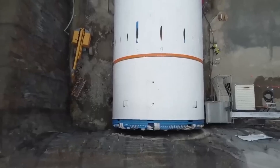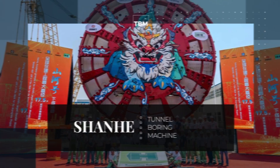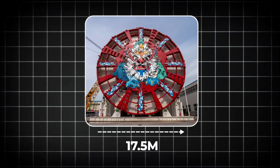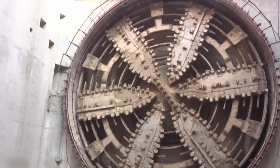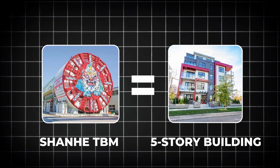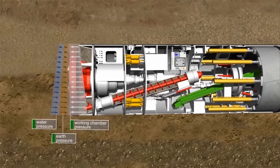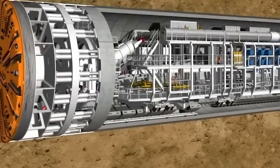Then came the big guns: meet Shanhe, the tunnel-boring machine that made this all possible. It's a mixed shield TBM with an excavation diameter of 17.5 meters — the largest of its kind in mainland China and one of the largest ever used in the world. To put that in perspective, this machine is about as tall as a five-story building. Designed to handle the toughest underground conditions with high water pressure, it uses a combination of mechanical cutting and a special slurry system to stabilize the tunnel face.